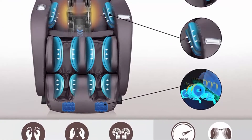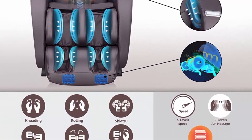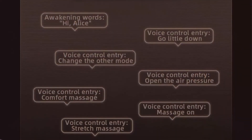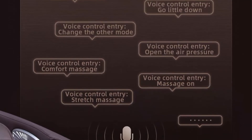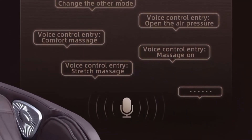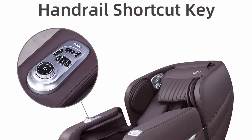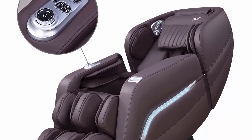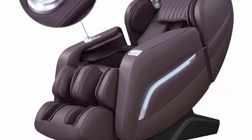AI Voice Control: when the massage chair is open or in standby mode, say 'Hi Alice' or press the voice control wake up button on the right armrest to wake up the voice control function. In this way, you can entirely enjoy your massage even without moving a finger. Includes 12 automatic massage functions.